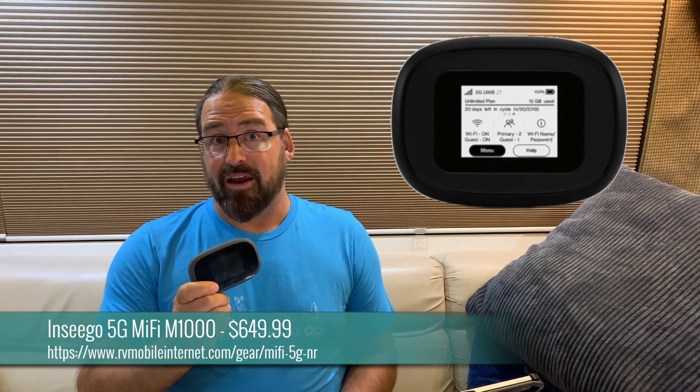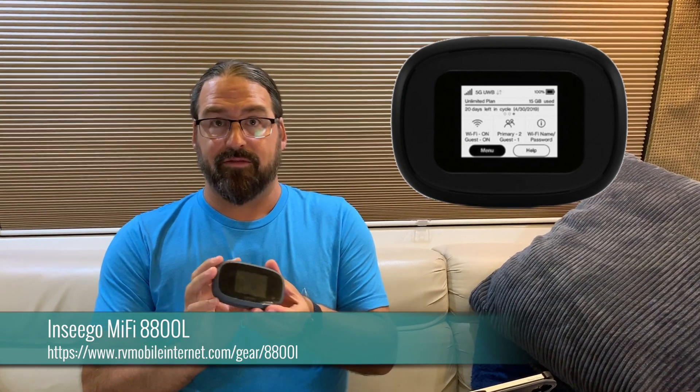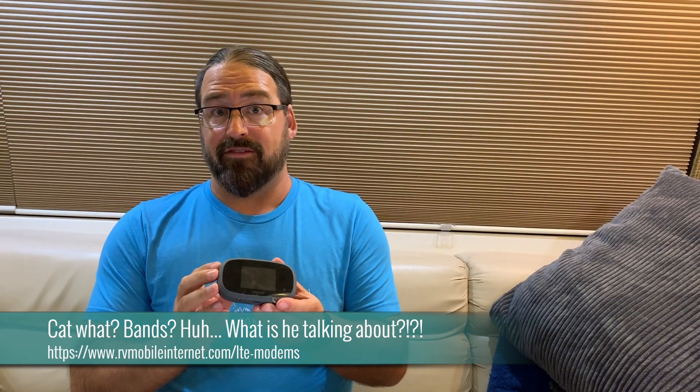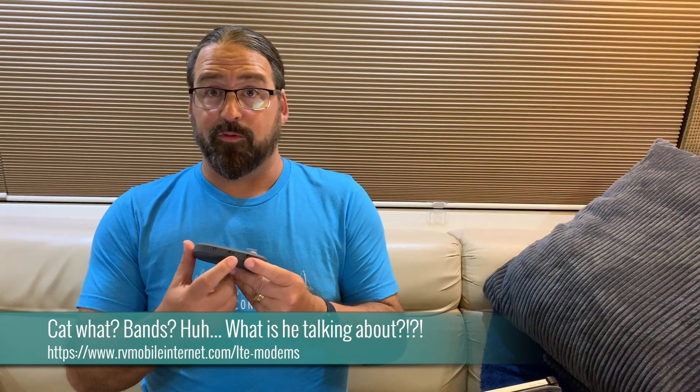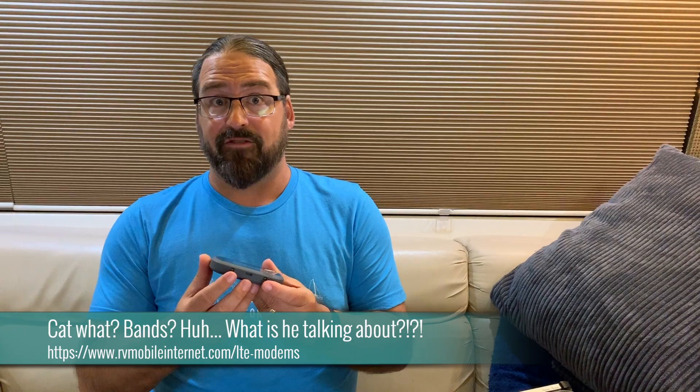The M1000 is from Inseego, the maker of the 8800L, and it is basically a slightly bigger, beefier version of the 8800L that is equipped with a Qualcomm X50 5G modem. It has theoretically some really, really great 4G LTE performance — it's actually a CAT 20 LTE modem — but then it has 5G added to it. In addition to the typical USB-C port, it actually has Ethernet on the bottom, so you can share that 5G connection at full speed to other wired devices.